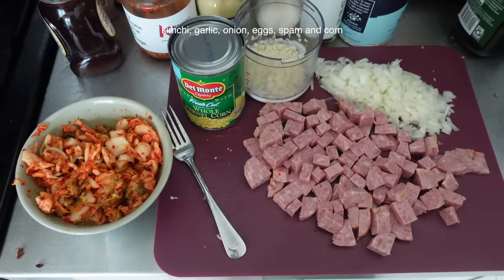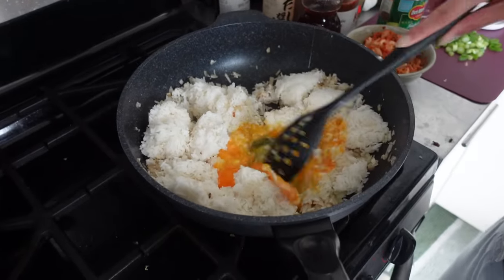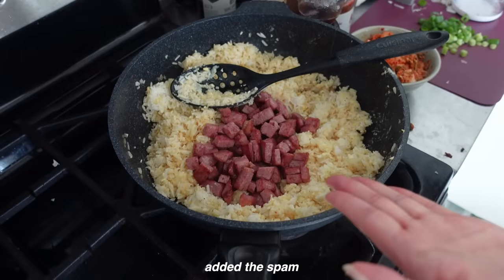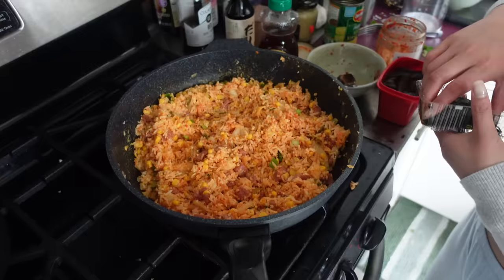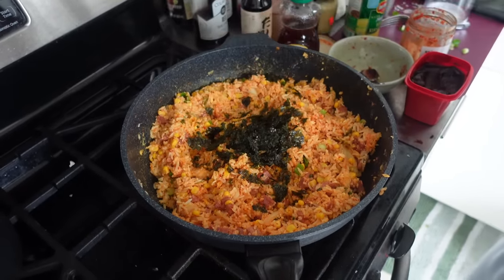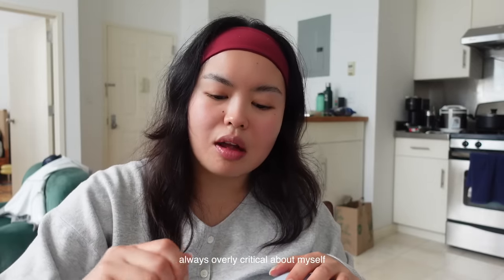Here are all the prepped ingredients — it's just gonna be spam and kimchi. I added the spam, the corn, and the kimchi. I think the rice is a little too moist this time, but it's still good.